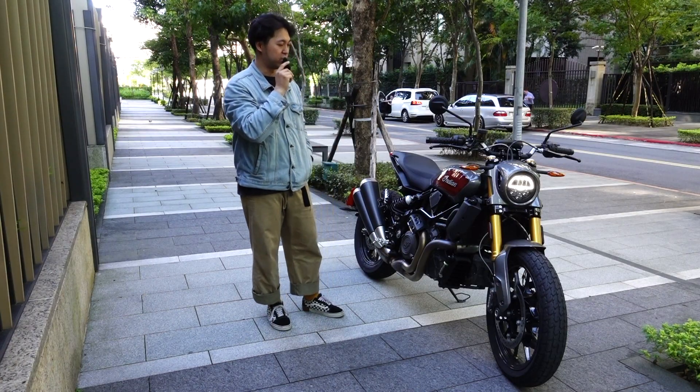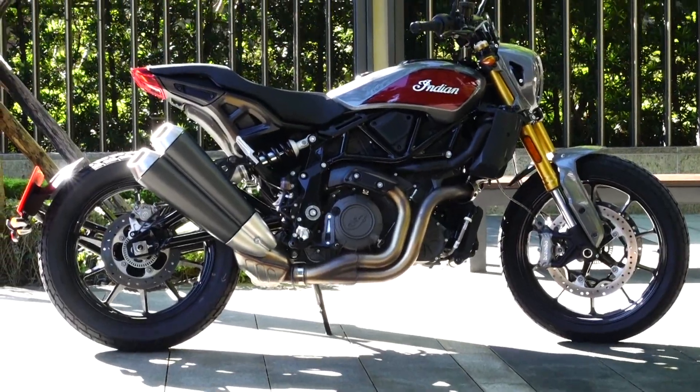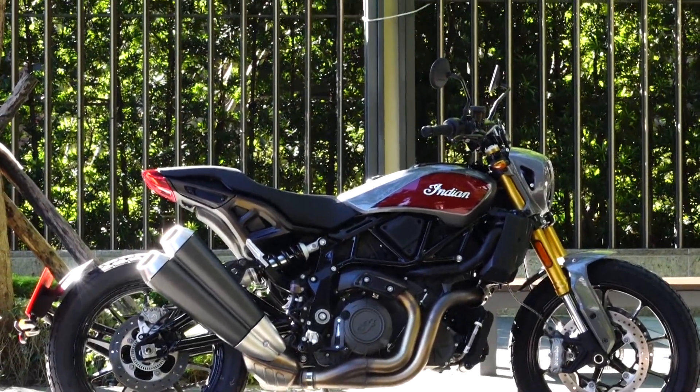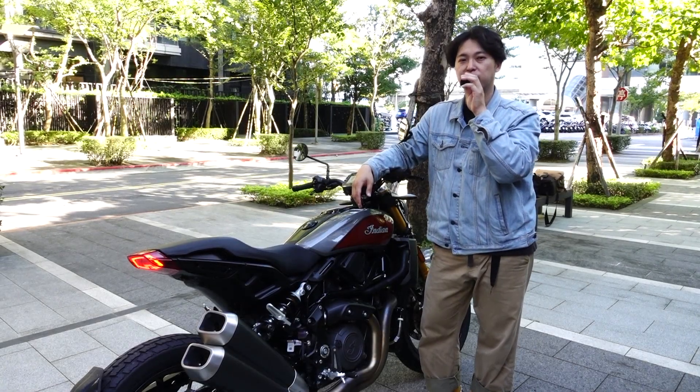FTR1200它其實的設計理念就是從Indian最初一開始FTR750的廠車設計理念概念而來，雖然跟一開始的概念車其實設計差的蠻大的，可是就我現在第一次看到這個實車，我覺得它收的線條從車頭到車尾非常的俐落，其實我覺得沒有來看過這台車的人都應該要來走進展間去看一看。